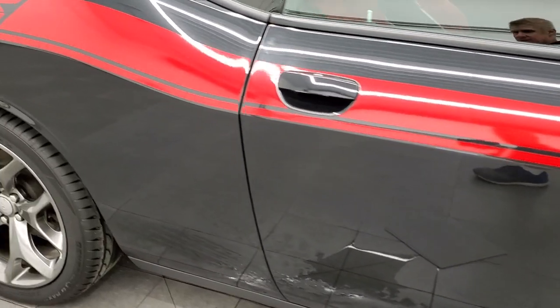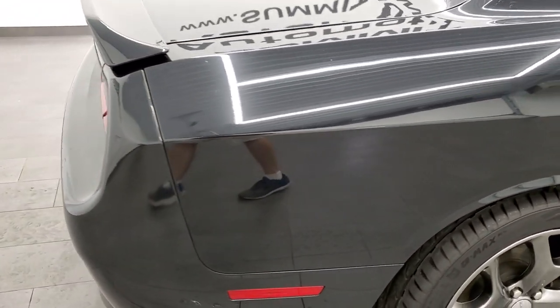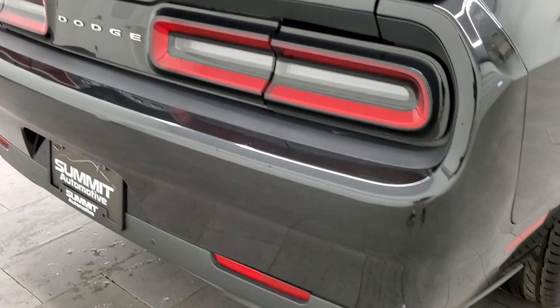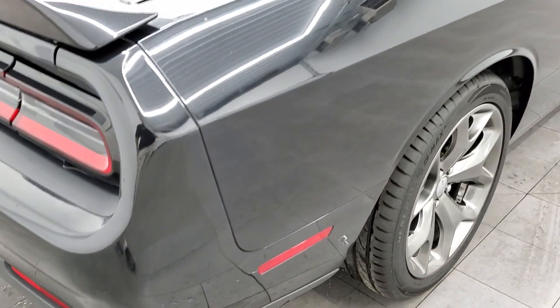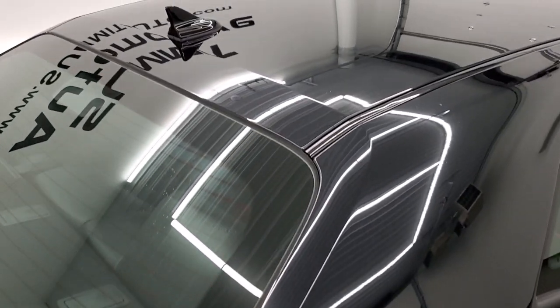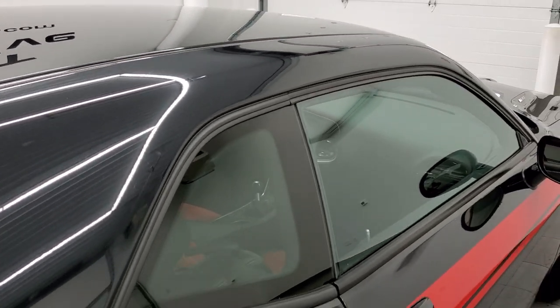We take these HD videos so if you are far away, or even if you're close by and just cannot make the trip down but you're still interested in purchasing the car, you can see the car, hear the car, and have confidence in the vehicle before you even get here. So when you do get here there are absolutely no surprises and you can make a smart buying decision from the comfort of your own home.